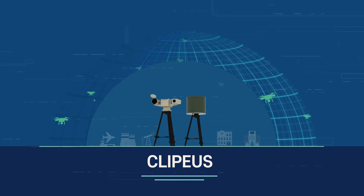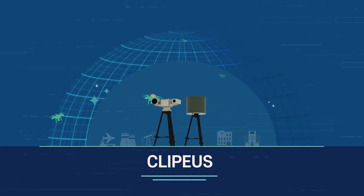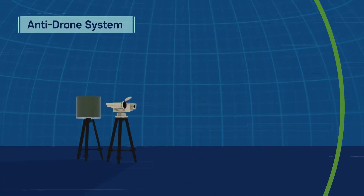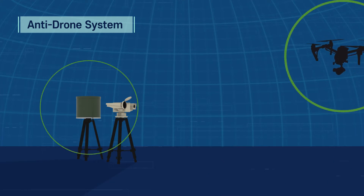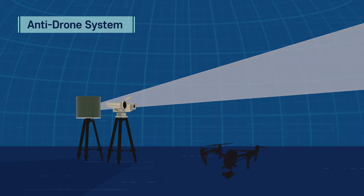Clipius, the anti-drone system, is the complete solution to secure your safety from these drone threats. Clipius, the integrated anti-drone system, detects, identifies, and neutralises small drones and unmanned aerial vehicles in advance.